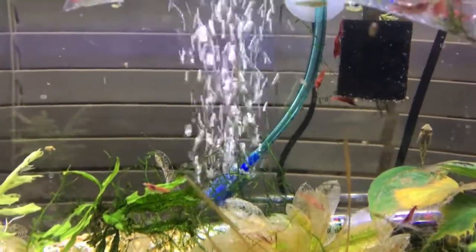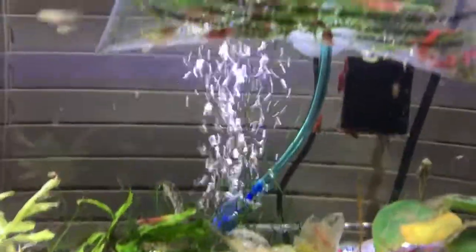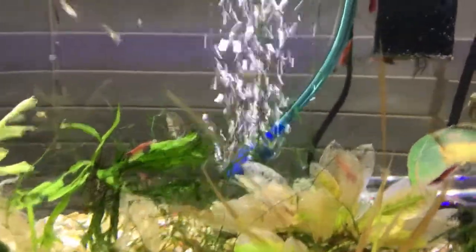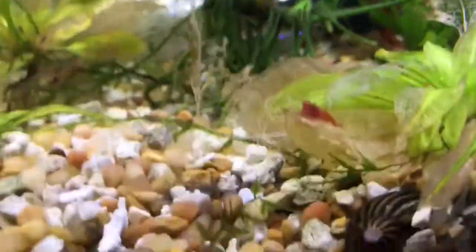If you're gonna get 60 shrimp for five bucks each, that's 300 bucks worth of shrimp for 60 bucks. Tell me that's not a deal — that's definitely a deal. Obviously they're probably not breeder-quality shrimp, but so what? They're nice and red and they look real good.